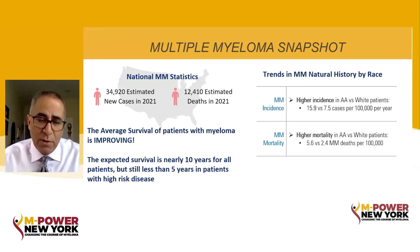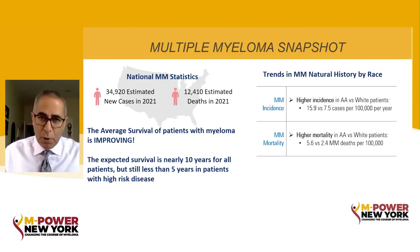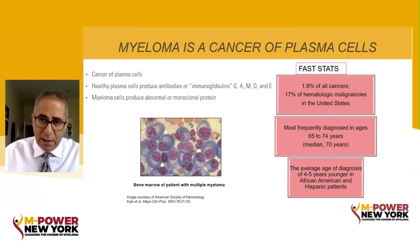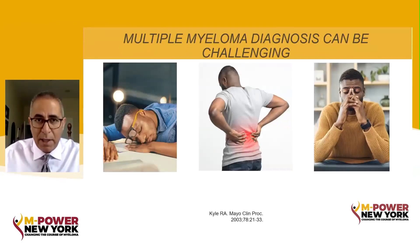We have about 35,000 new diagnoses and sadly about 12,500 deaths every year with multiple myeloma. Survival is absolutely improving, and I can tell almost every patient that comes into my clinic I expect them to live more than a decade. We hope more and more patients will live more than 20, if not 30 years with the disease. It's much more common in African American patients, and sadly the death rate is significantly higher in African Americans. Myeloma is about 2% of all cancers, more frequently diagnosed in people over 65, but we can see it much younger, particularly in the African American population.